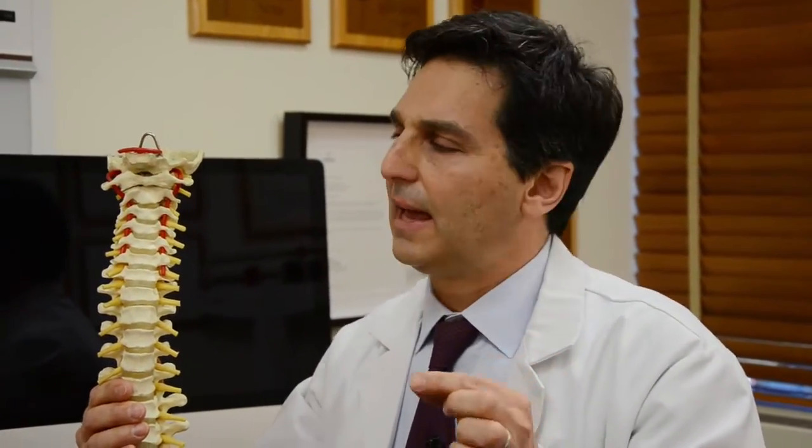It's actually tissue, and it comes out a bit. It's not loose, it's not a liquid, but it definitely can come out and put pressure on the nerve — and that is called a herniated disc. If it's in the cervical spine, we call it a cervical disc herniation.